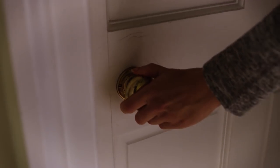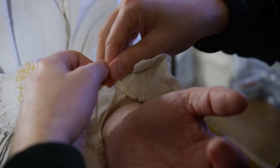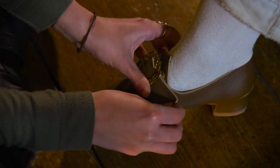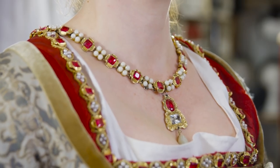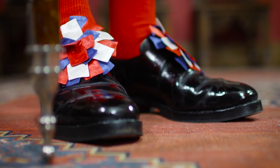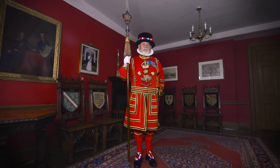Our clothes say a lot about us, but they say even more about the society in which we live in. We dress to suit the environment or for the weather. We choose outfits for special occasions like weddings. Some of us are made to wear certain types of clothing like school uniform. And most of us like to think that our clothing expresses our individuality and personal style.